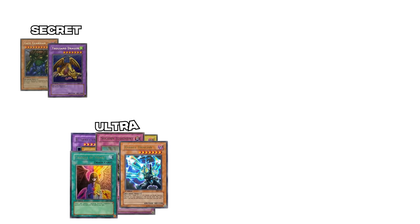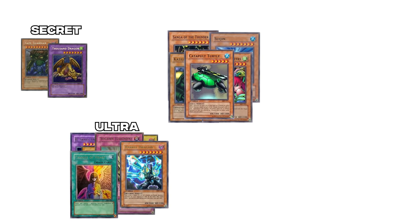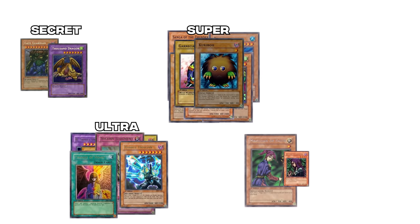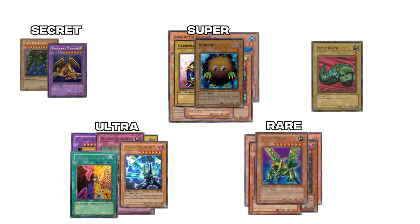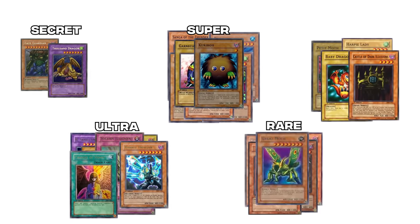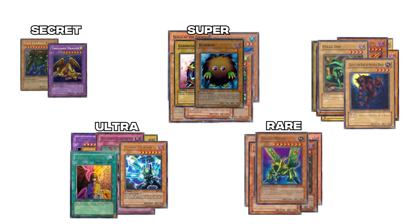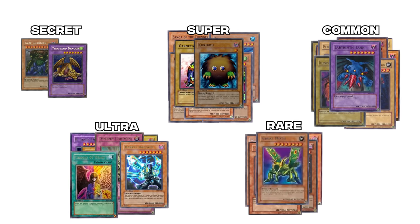Also at various rarities: Heavy Storm, Song of Thunder, Sagi the Dark Clown, Kazejin, Harpie Lady Sisters, Catapult Turtle, Garnecia Elefantis, and Kuriboh at Super Rare; Magician of Faith, Witch of the Black Forest, Sangan, Shadow Ghoul, and Great Moth at Rare; and Petite Moth, Harpie Lady, Baby Dragon, Castle of Dark Illusions, Cocoon of Evolution, Crass Clown, Feral Imp, Gazelle the King of Mythical Beasts, Illusionist Faceless Mage, Labyrinth Tank, and many more at Common.